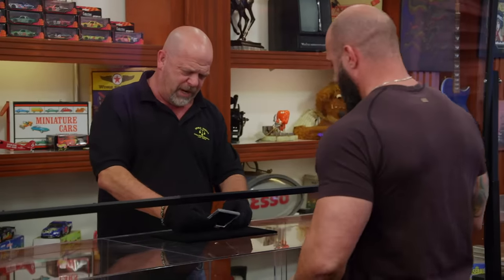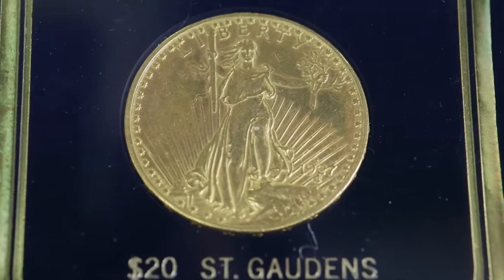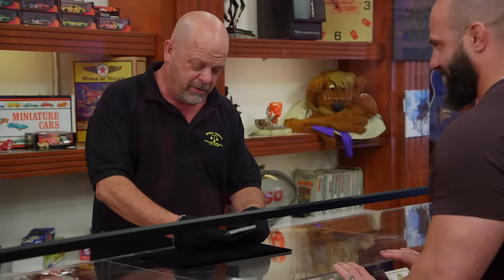Hey, how's it going? What's going on? What do we have here? It's a 1927 D Double Eagle coin. Really? Yep. Where did you get this? My mother got this from her mom. It's been in our family since the 1940s.